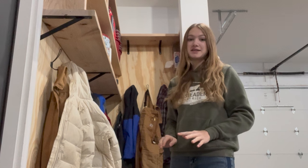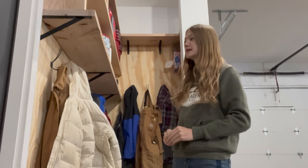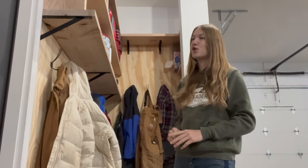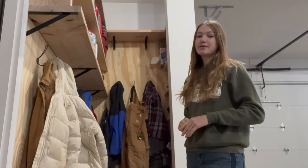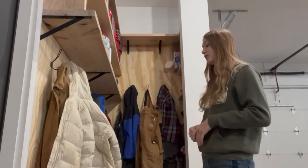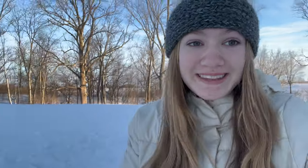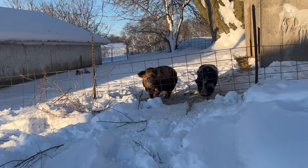I'm in the garage trying to decide what to put on for chores this morning. It was really cold for the longest time and right now it is eight degrees but it feels like negative one, which is pretty warm compared to what we had for a while. I don't think I'm going to put on all of my winter gear. I've decided what I'm wearing — hopefully I don't get too cold — but let's go feed the animals!